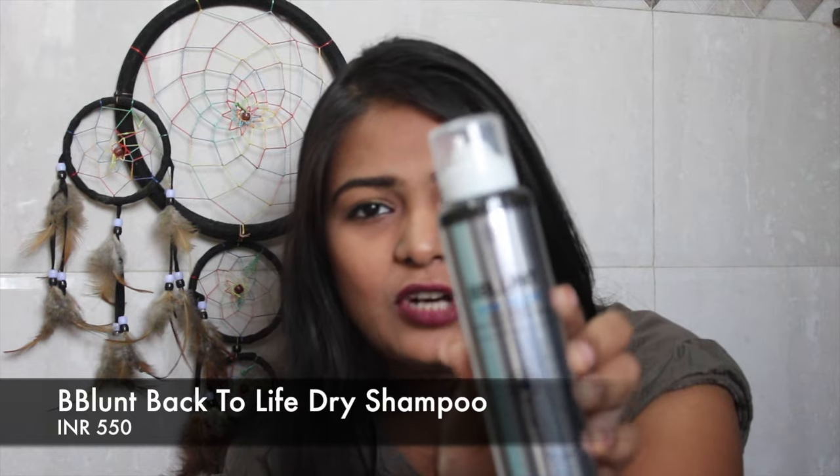I also ordered some things before the Nykaa sale that I wanted to include in this video. One is the Bee Blunt Back to Life Dry Shampoo. I already used a sample size that Bee Blunt sent me and I've been a fan of this product since then.